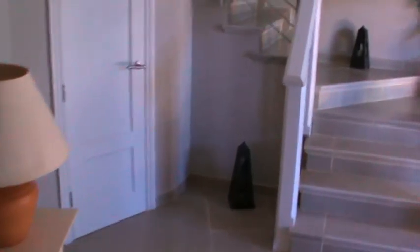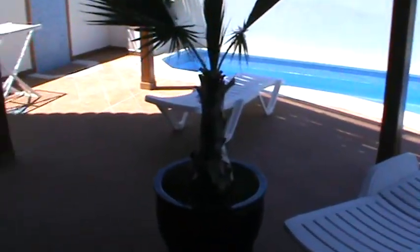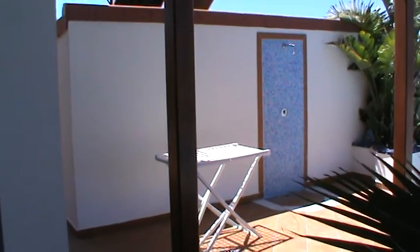So that's the downstairs: two double bedrooms with French windows that lead out onto the pool area. Let's go outside. This is where you'll get sun in the afternoon. Behind that shower there you've got the garage. There are the solar panels up there. Look at the woodwork — the work that's gone into making this house is something else.